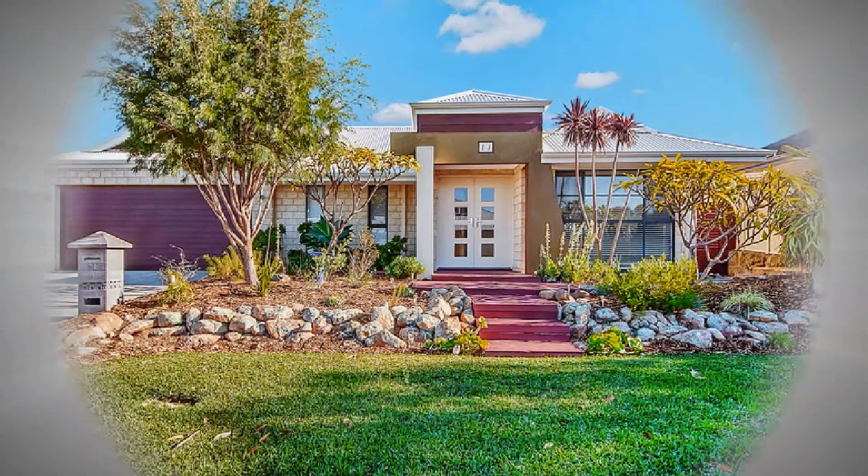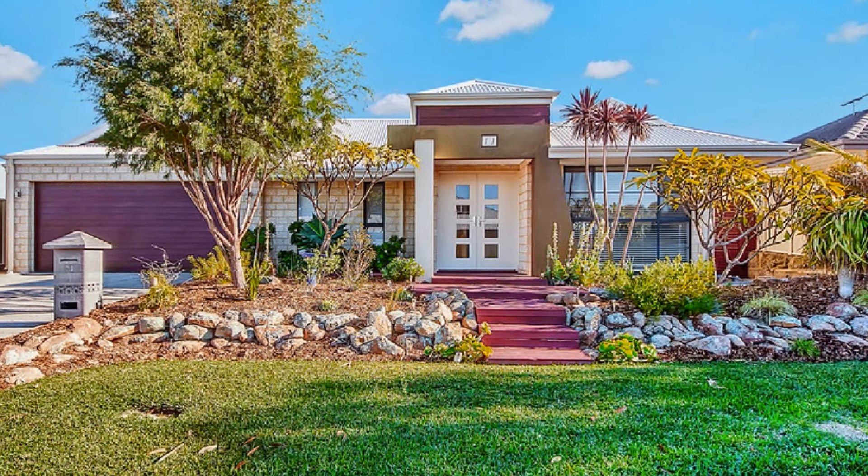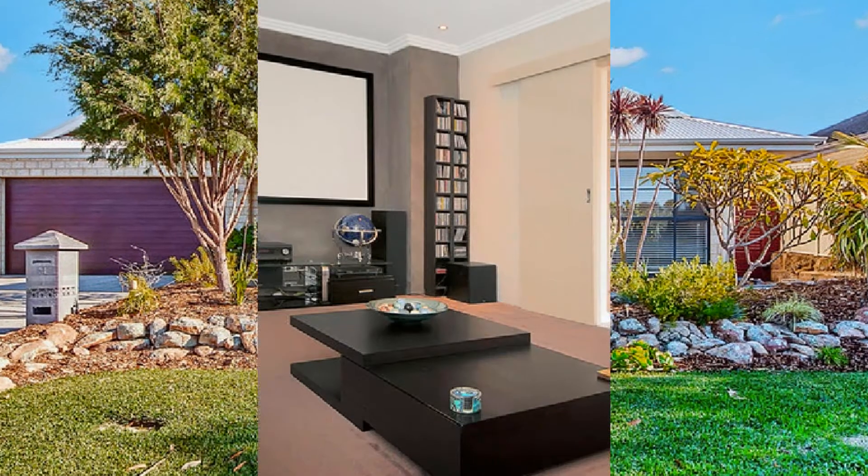Positioned on a block size of 641 square metres, this outstanding home affords multiple light-filled living zones. In addition to a study to the front,